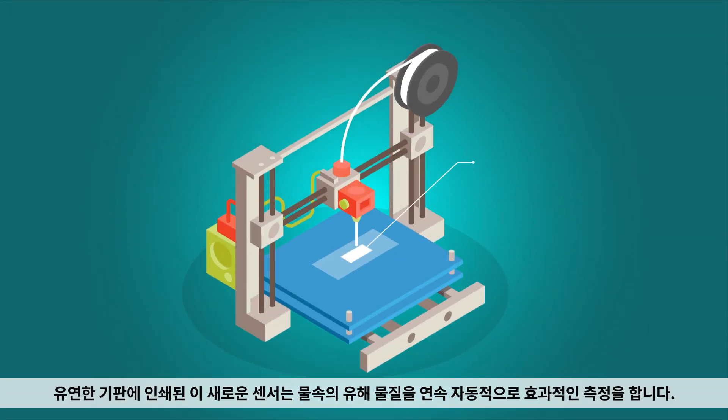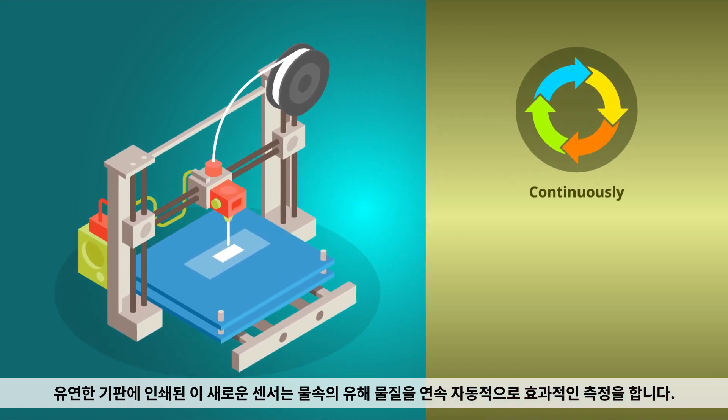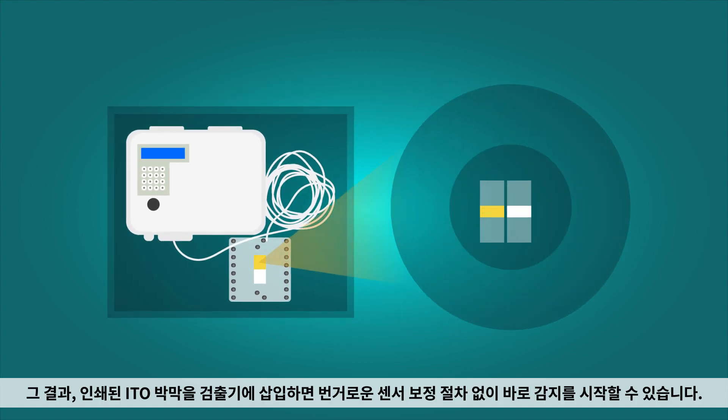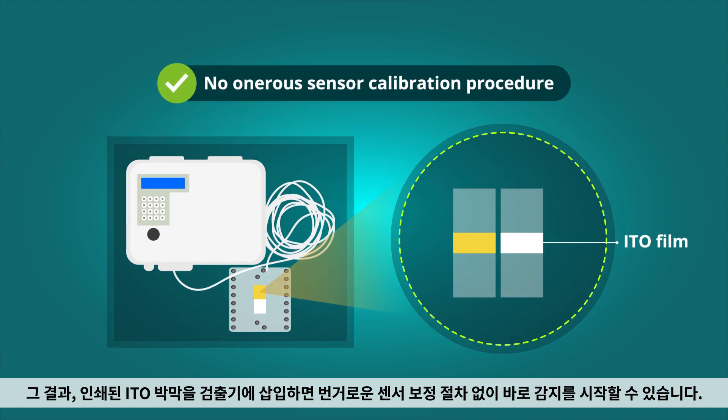This new sensor, printed on a flexible substrate, can effectively measure hazardous substances in water continuously and automatically. The researchers designed and optimized the sensor system so that when the printed ITO film is inserted in the detector, it is possible to directly start sensing without any onerous sensor calibration procedures.